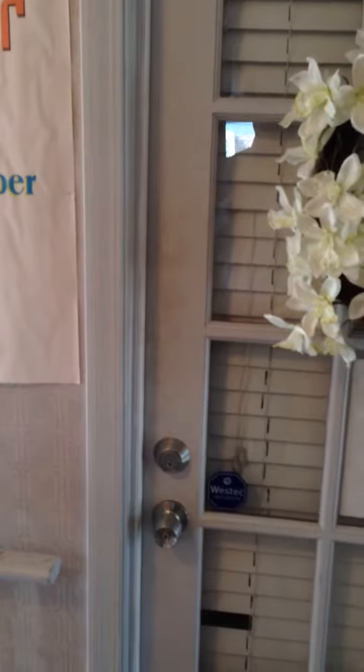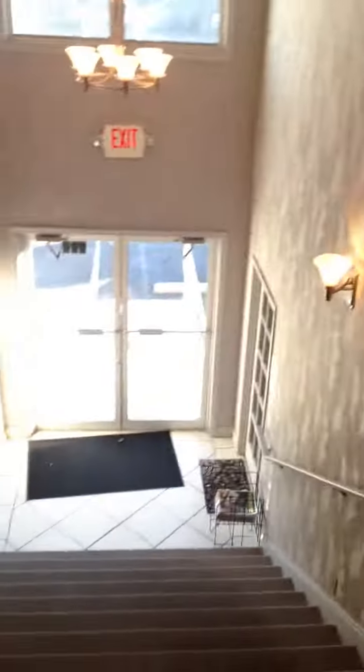Upstairs on the right-hand side you have the Beachcomber. You've got two office spaces downstairs that look like the least. Here's the vacant space.